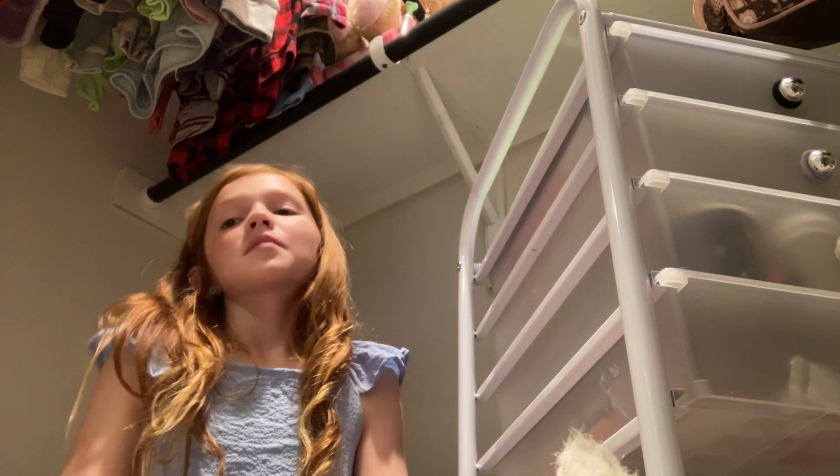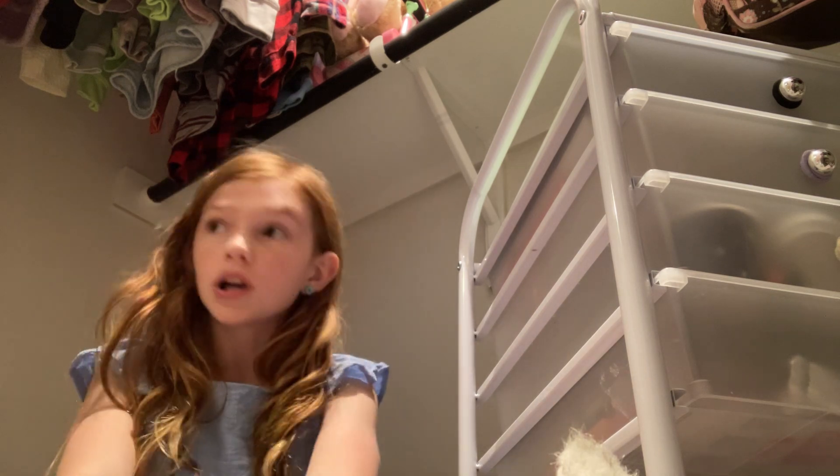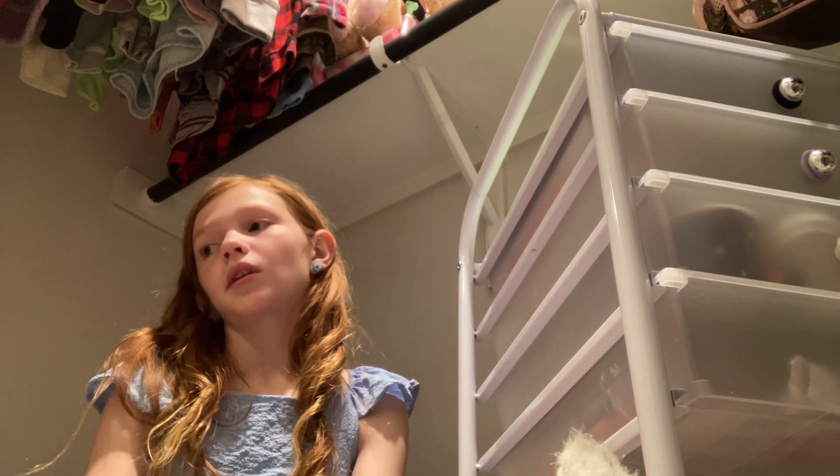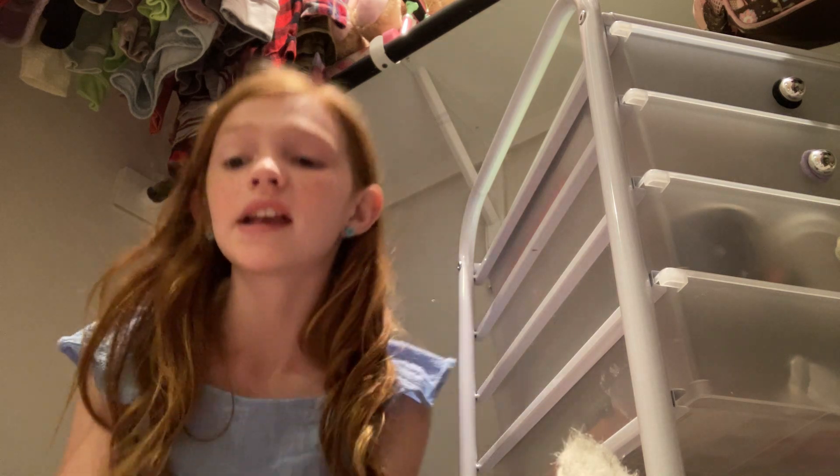Hi guys, what's up? Welcome back to my YouTube channel. I'm in the closet, very bored. I'm going to be showing you some tips on how to clean the room — part of the room, I think.